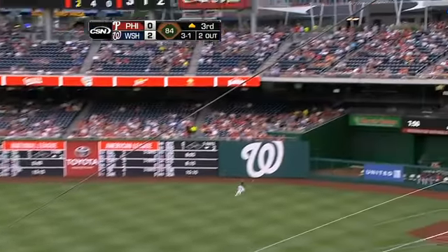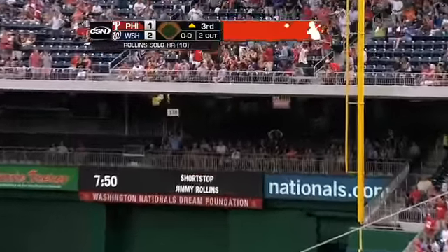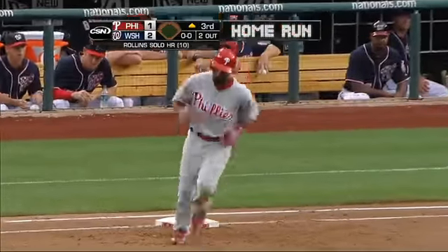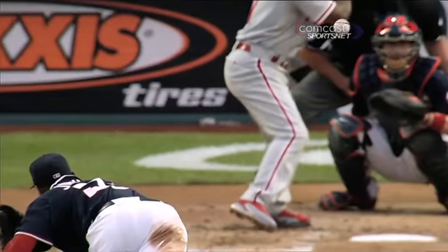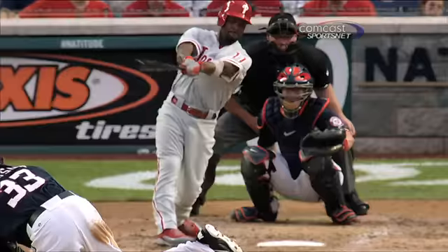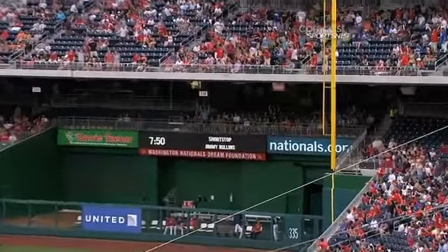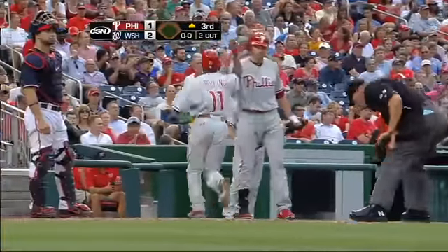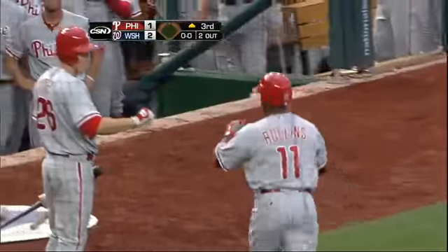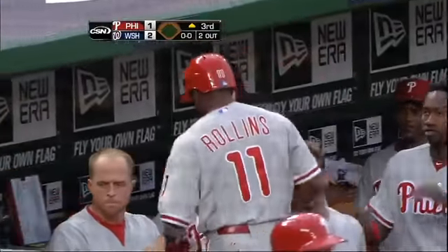In the air to right field, that's well hit and that one is gone into the second deck. Jimmy Rollins knew it as soon as it left the bat — his 11th home run of the year — and the Phillies are on the board here in the top of the third. That's a big man's home run that went into the second deck over the Nationals bullpen.